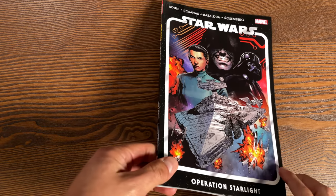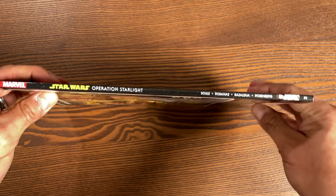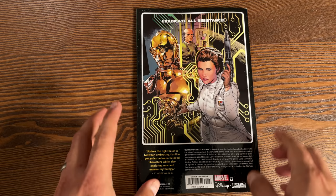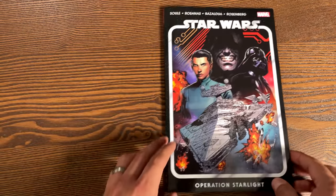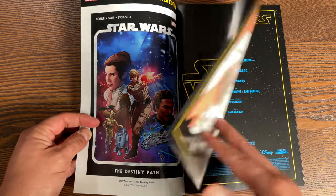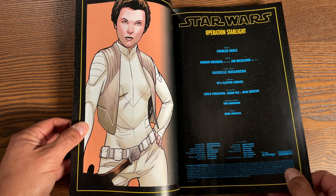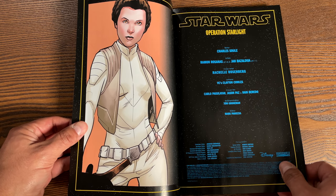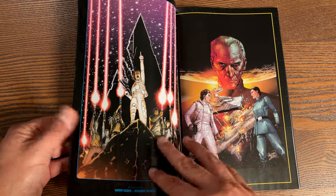Here is Star Wars Volume 2: Operation Starlight. When I was doing the solicitations for April I saw that this had a different cover — it actually had a cover with Luke Skywalker on it — but this is the actual cover. The contents are Star Wars issues 7 through 11, all written by Charles Soule, with Ramon Rosanas and Jan Basaldua on artwork and Rochelle Rosenberg as colorist.